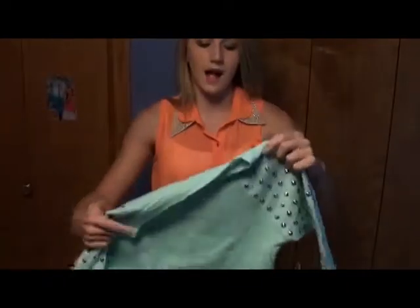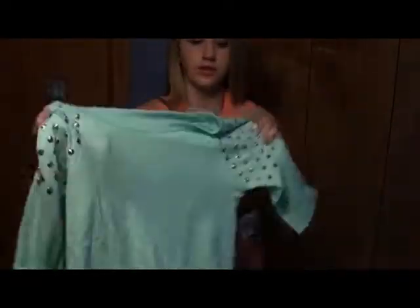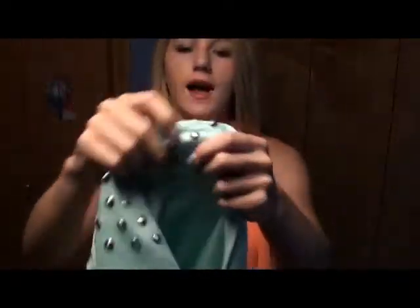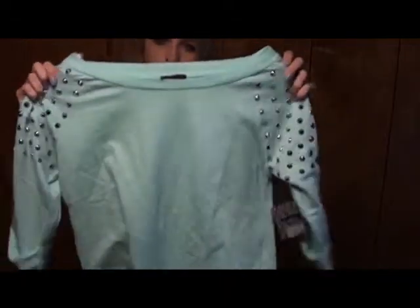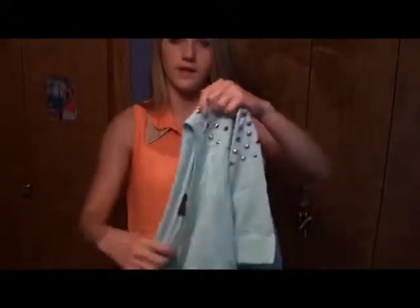Then I got this sweater-material quarter-sleeve shirt. It has studs on the shoulder and it's like a mint-ish green color. I got this for $15.99.